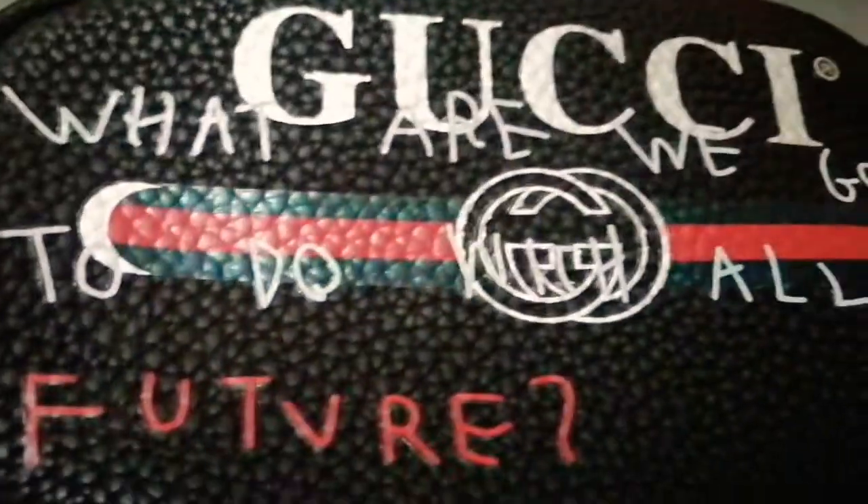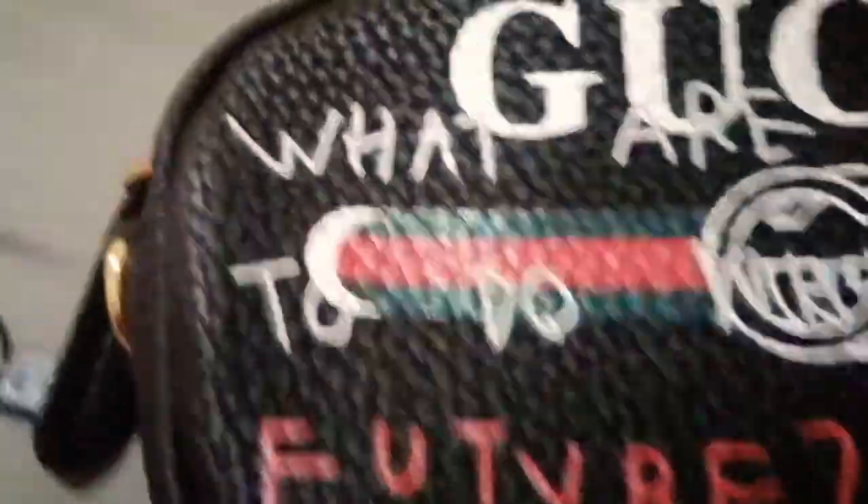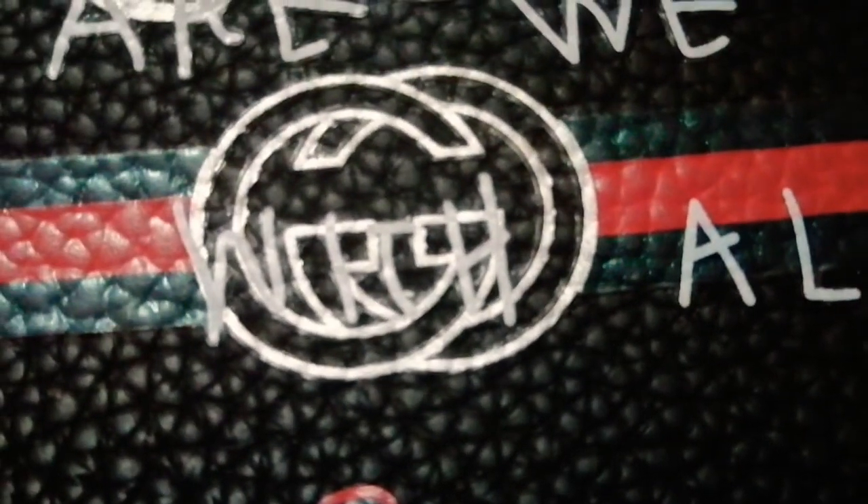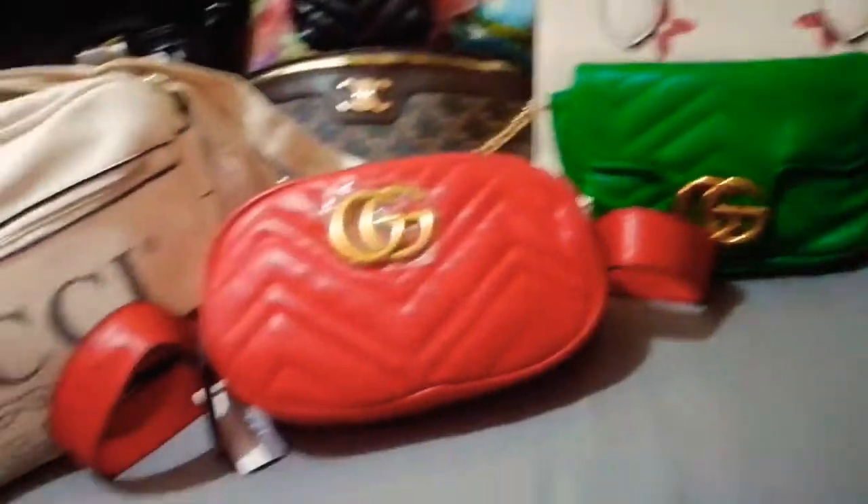It has some writing on it — not really gibberish, it says something in the middle. What does this say, guys? It's a really small bag and yeah, let's go put on the tripod.